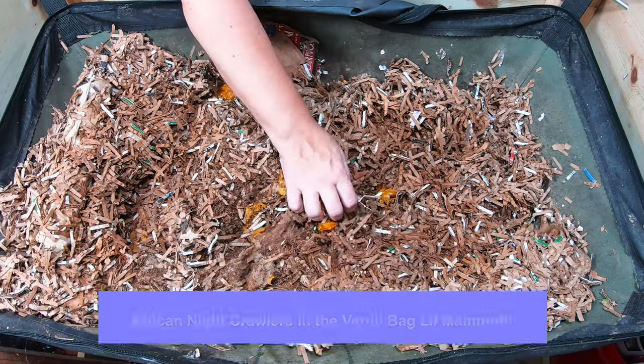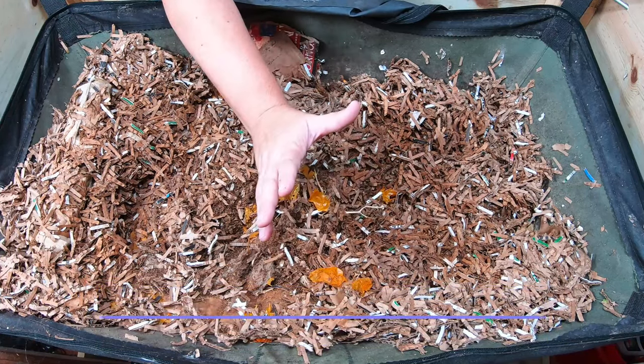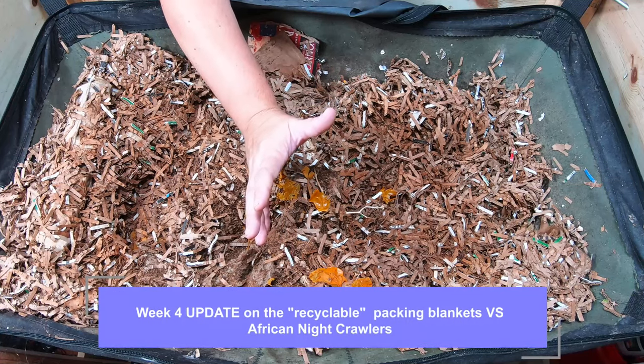Today we are going to see the results of the packing blanket versus the African Nightcrawlers experiment that we did four weeks ago.